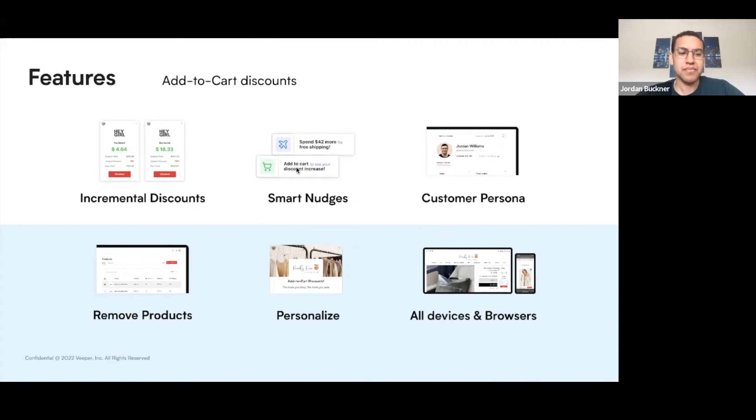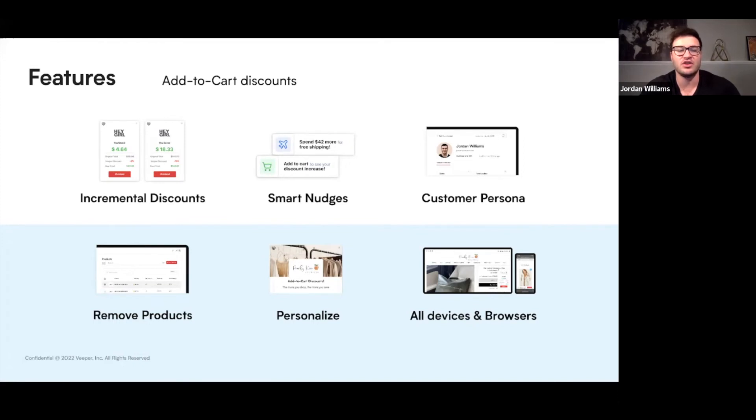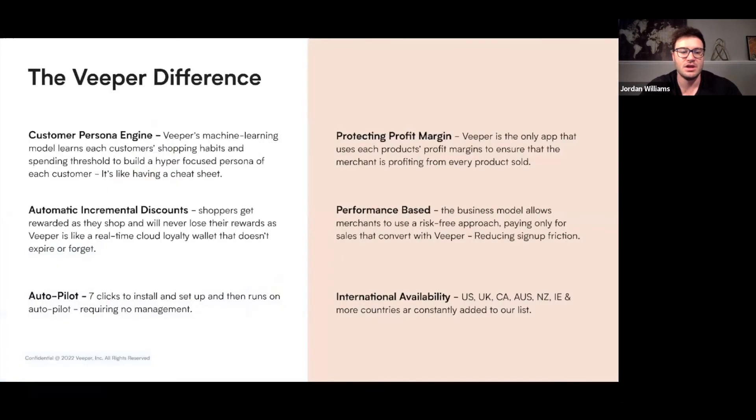Now that you've seen the demo, I'm going to go into some of the features. We've designed Veeper to be fully automatic, so you no longer have to do anything. The smart nudge learns which incentives best get the shopper to add items to the cart, whether it's free shipping, buy one get one free, or actually a discount. If you don't want to offer discounts on a certain product, or only have discounts on your sale items, you can remove certain products from Veeper. You can also personalize the widgets with your own branding, and it works on all devices and browsers. The days of discount A/B testing, universal promo codes, and point loyalty programs are over.